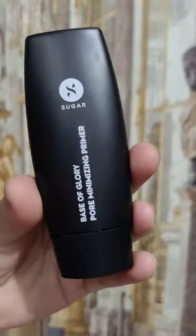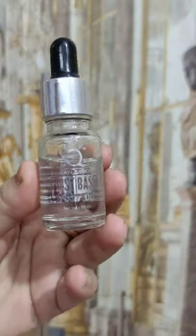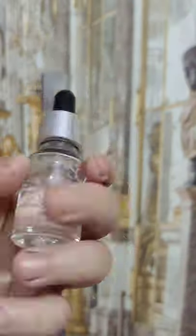You can also try the Sugar Cosmetic primer if you have a lot of dry skin. You should try the Stay Kurki primer oil.